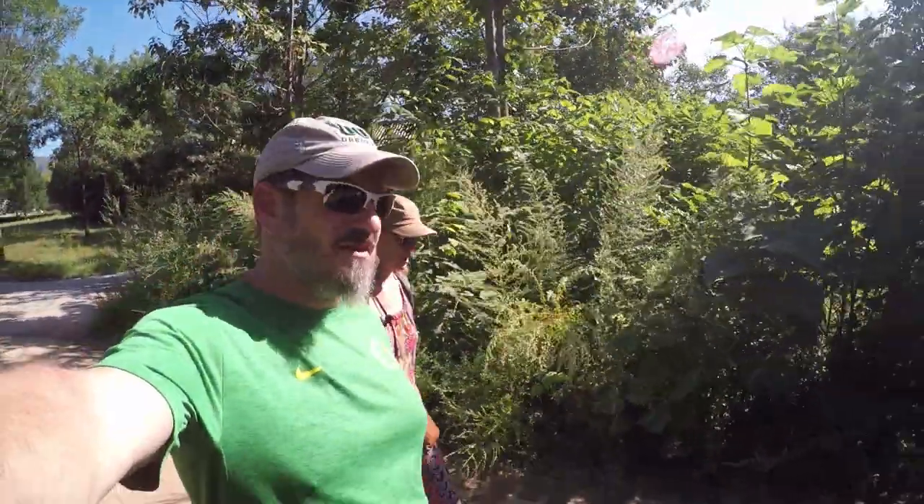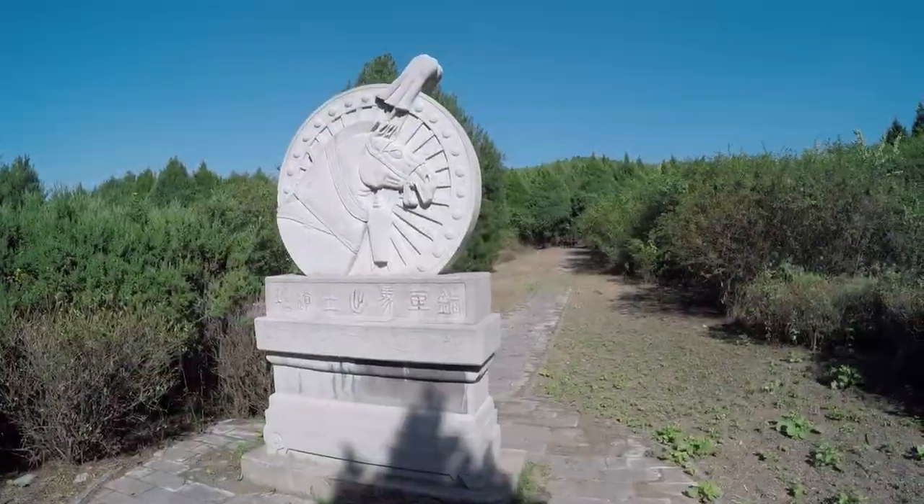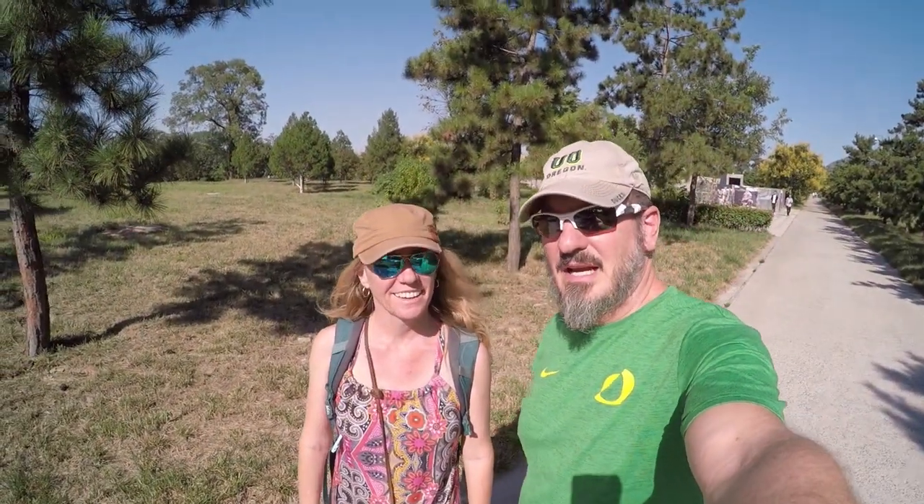So there we were, traipsing down trails out in the middle of China. It's where the bronze and chariot pits were. Well, that concludes our time out here — the Terracotta soldiers were amazing. Lashon Park — it's a park. Both pits here are closed: one is under construction and it says it'll be a long time before it's open. But it's a beautiful park if you want to walk.